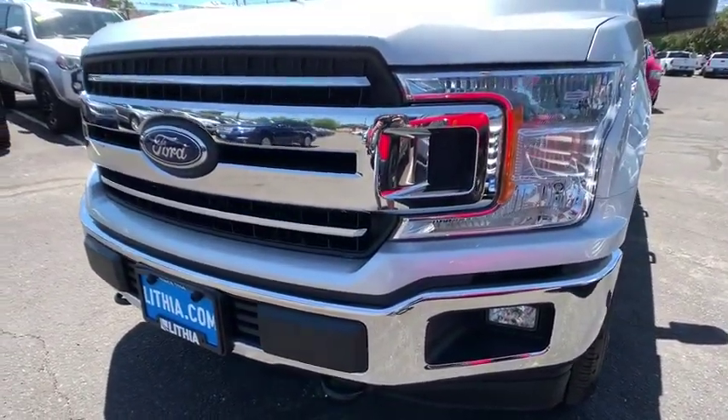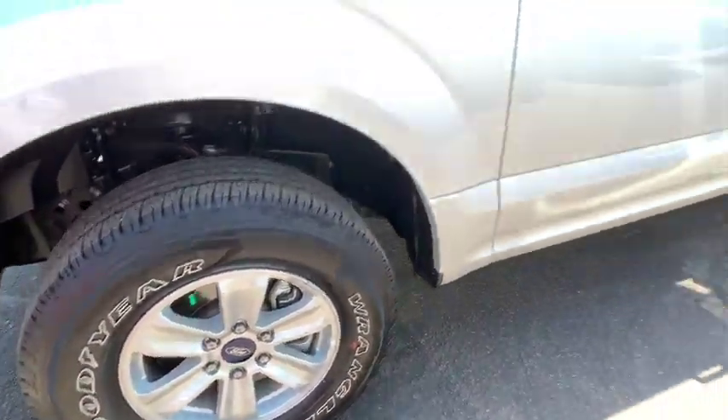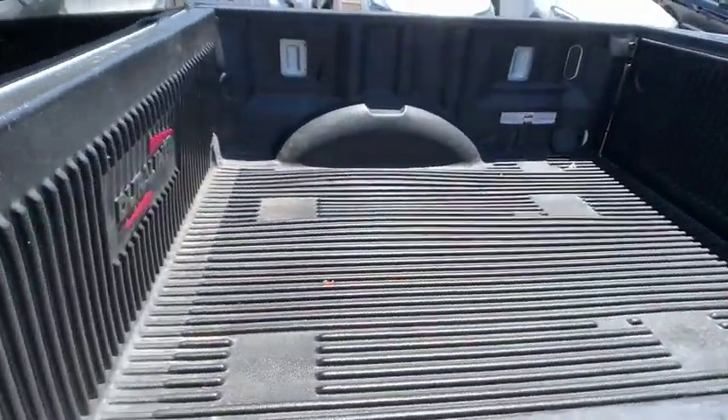Fog lamps, MP3 player, passenger airbags, CD player, power door locks. If affordable style and reliability are what you're looking for, this vehicle couldn't be more perfect. Drive it today.